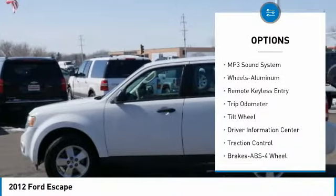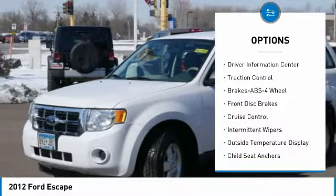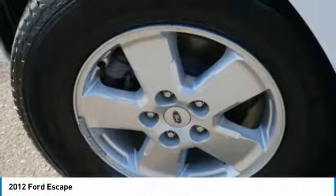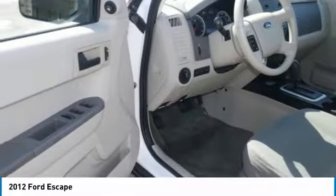system, four-wheel drive, air conditioning, power steering, aluminum wheels, cruise control, rear defrost, center armrest, AM/FM stereo radio. This vehicle offers reliability and good looks at a great price, so come in and take a test drive today.